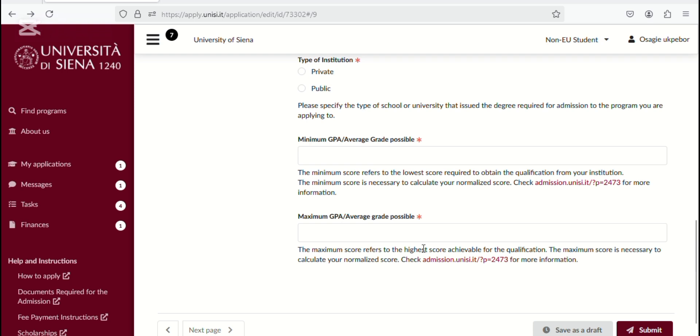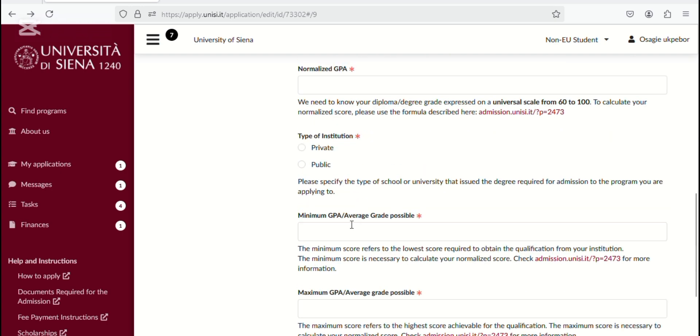You'll still need to fill in your minimum GPA — which for most universities is around 1-point-something — and also the maximum. You'll find this information on the last page of your transcript. The third class grade is always the minimum, and first class is always the maximum.